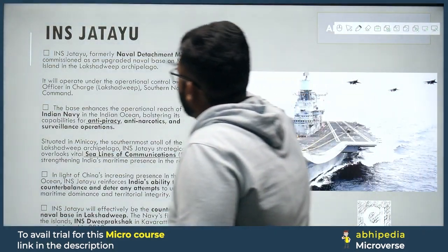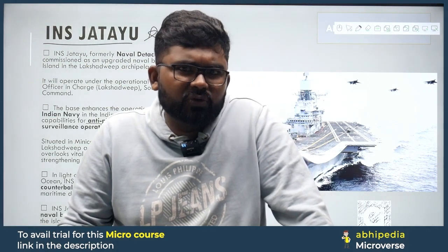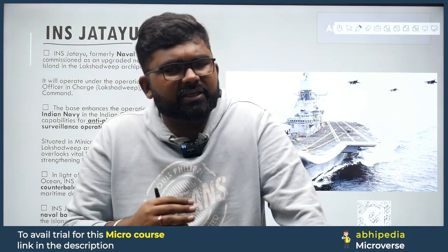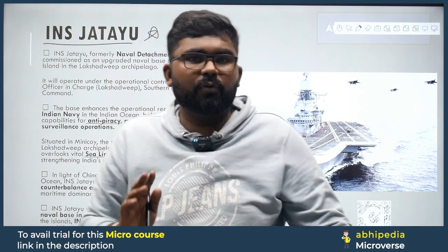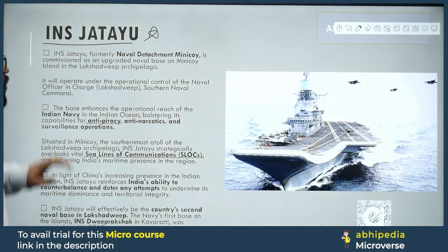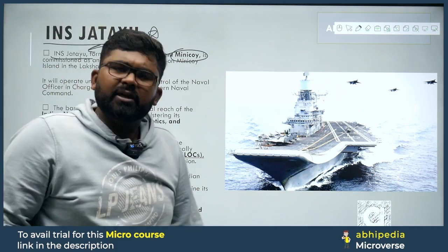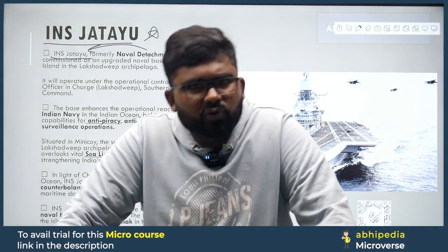You may have heard recent news about INS Jatayu — the Indian Navy has commissioned and launched it, named after Lakshadweep. INS Jatayu was formerly known as Naval Detachment Minicoy. Minicoy is an island's name. This naval base changed its name and is now called INS Jatayu. For UPSC, a question like 'INS Jatayu, recently seen in news commissioned by Indian Navy, was formally known as?' could appear with four options.